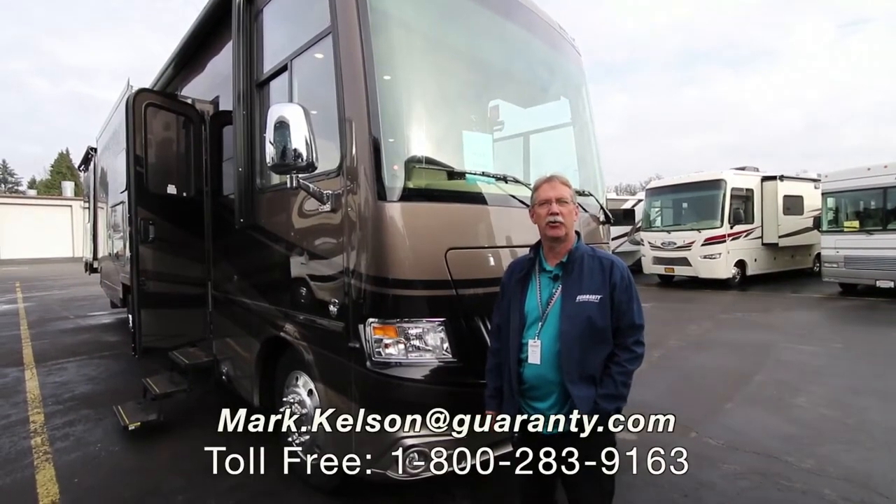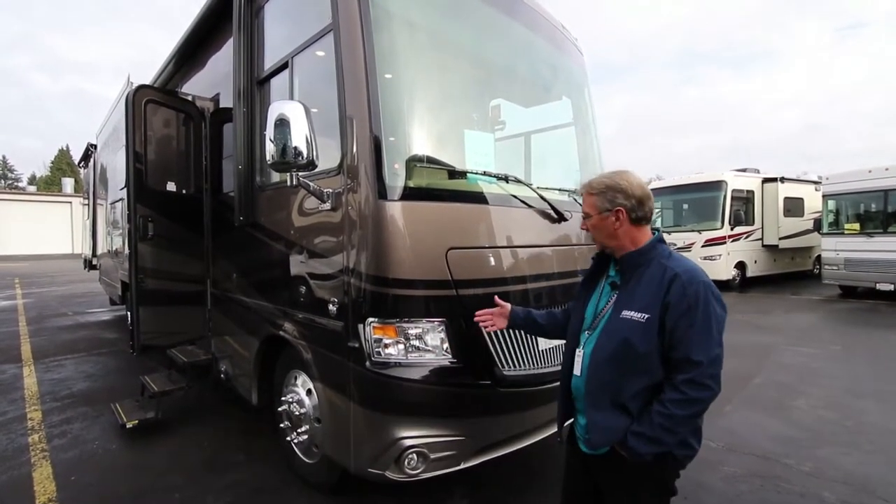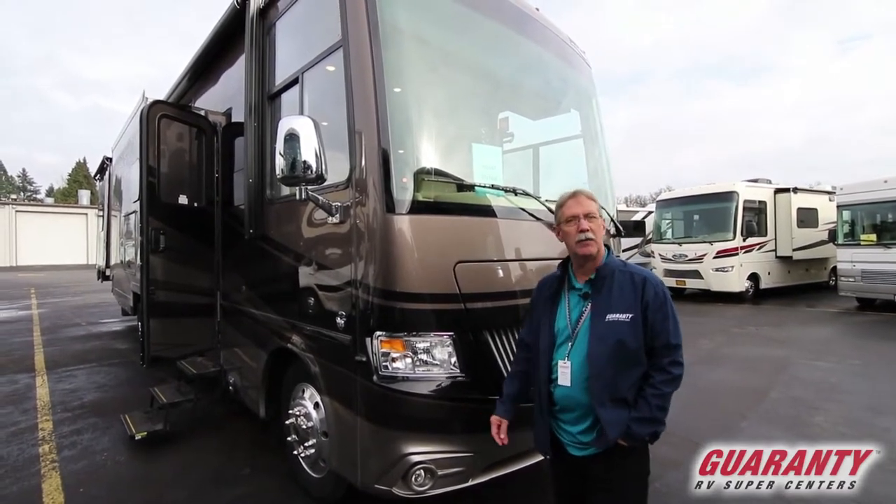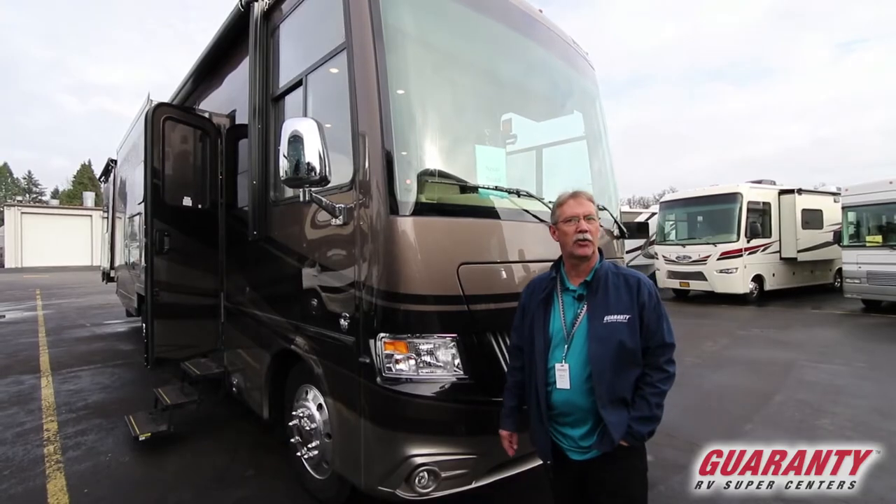Hello America, Mark Kelsen here today to present to you this beautiful 2018 Newmar Canyon Star 3953 that just came in. Let's go inside and see what it has to offer.